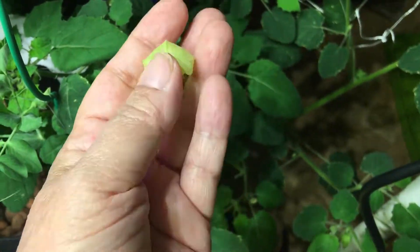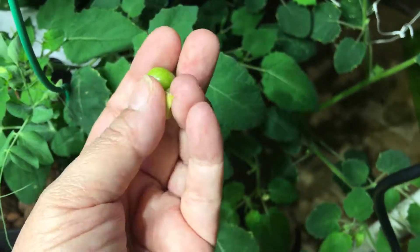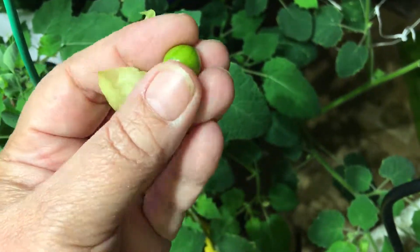Hey gang, so I finally have a ground cherry — pretty much the first one that I've gotten that seems to be ripe. So I'm going to try it and let you know how it is.